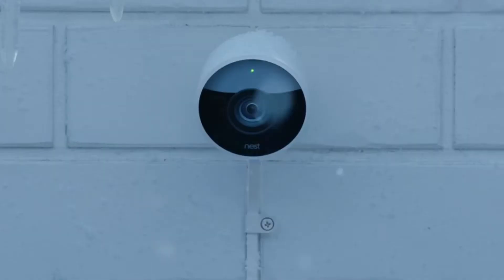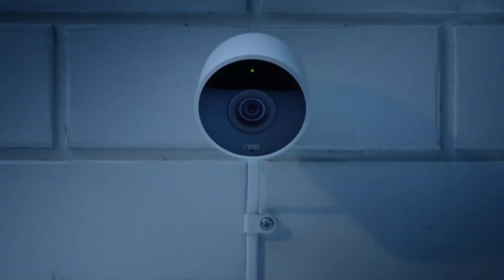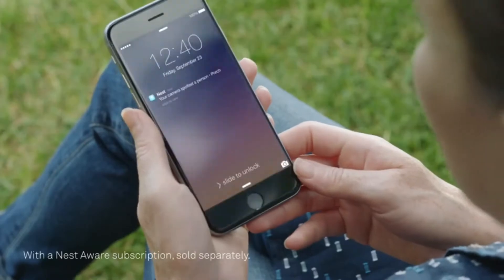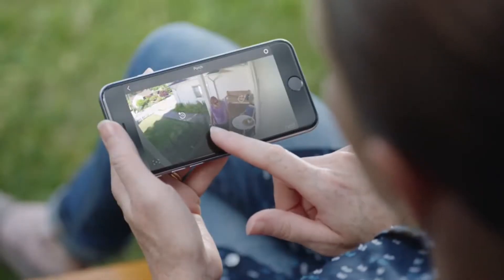Rain or shine, Nest Cam Outdoor is weatherproof. It plugs in so it never runs out of batteries. And it sends an alert when something happens. It can even tell a person from a thing. And it lets you talk back.